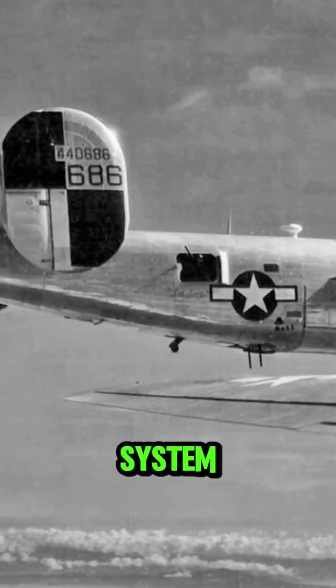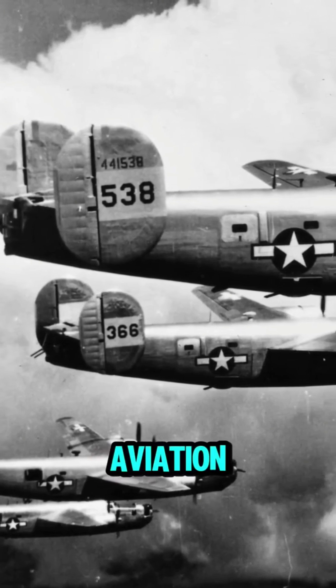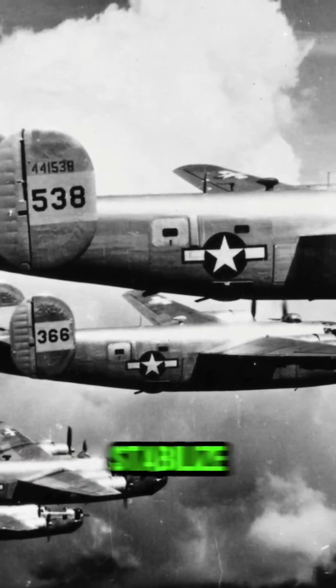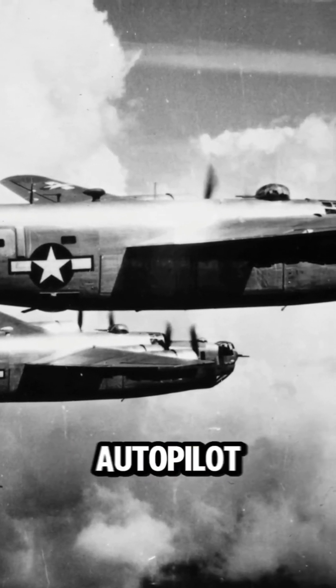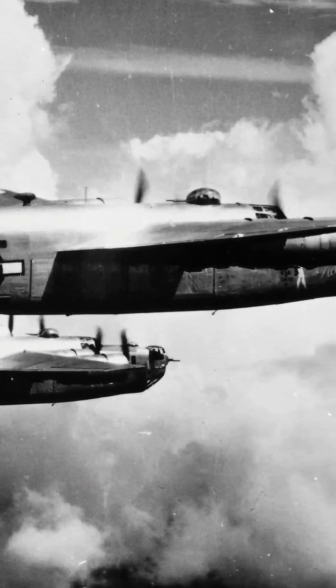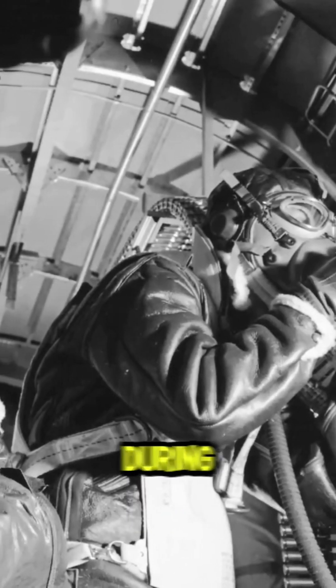The Sperry C-1 autopilot system was a groundbreaking technology that would go on to influence the future of aviation. The system's ability to stabilize aircraft during long flights and bombing runs marked a turning point in the development of autopilot technology. Its use in the B-24 was a key factor in the success of many missions during World War II.